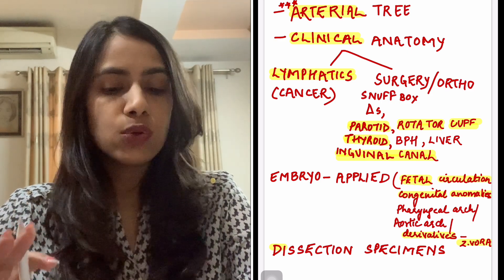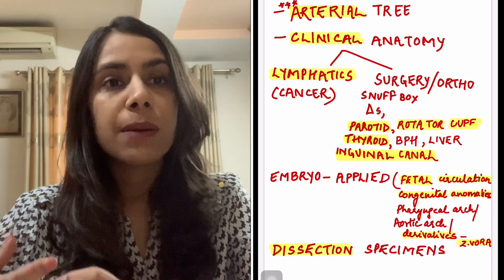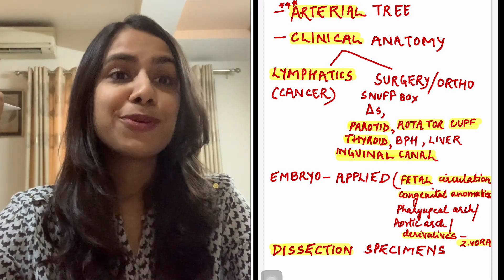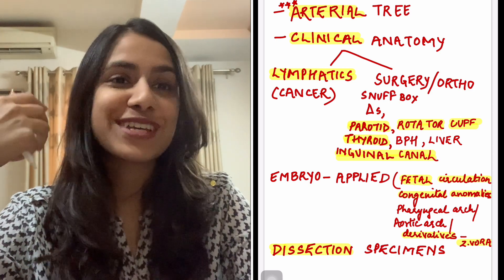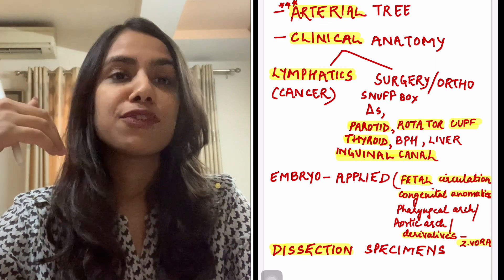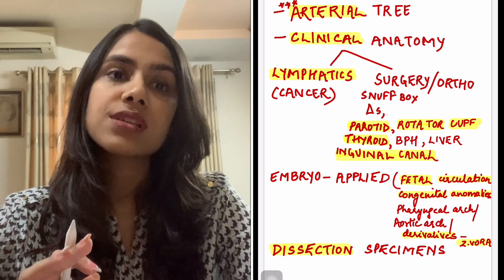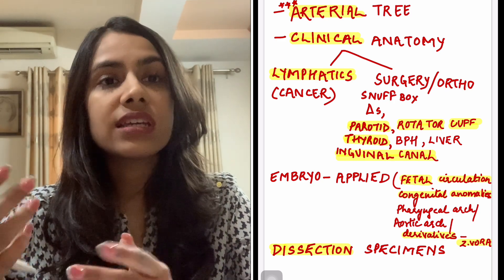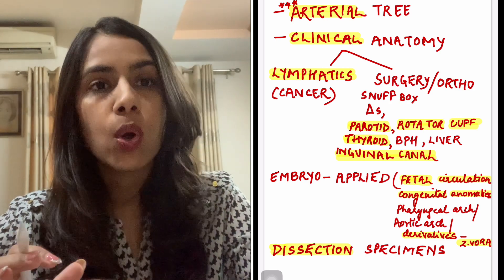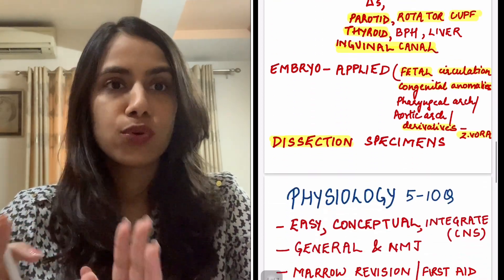Usually the question is not very tough but they do ask. Dissection specimens are becoming important. If you were very good at dissection in first year, kudos to you — you'll do better. If not, Dr. Ashwini has three to four videos freely available on YouTube discussing upper limb, lower limb, and abdominal specimens separately. You'll get a broad idea and your dissection specimen questions will be more or less covered.